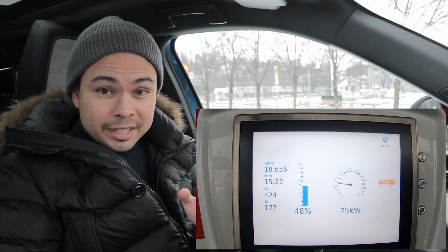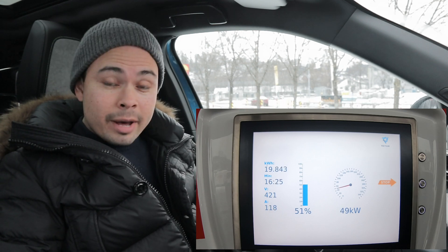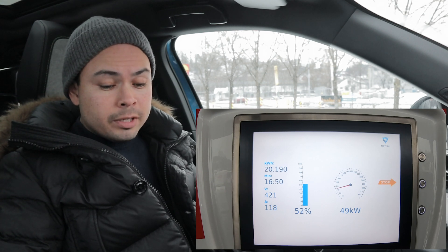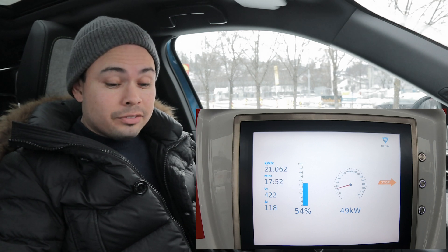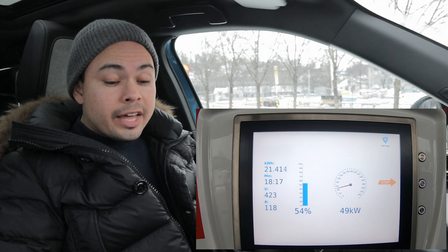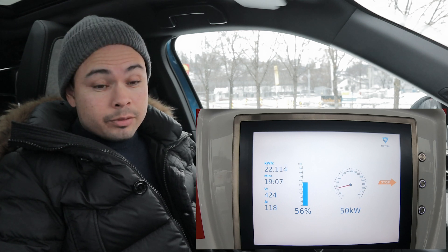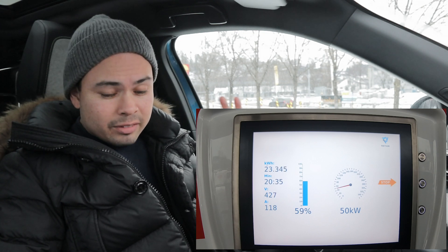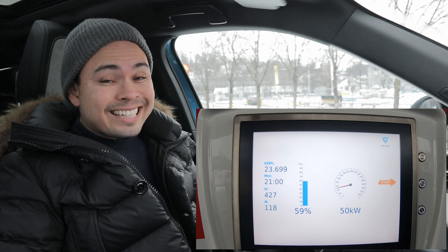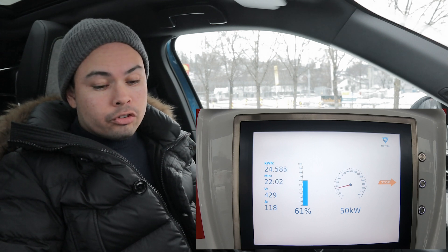And then something happened — the speed shot up to 85 kilowatts. That's not too far off the 100 kilowatt maximum speed, so I'm quite impressed by that. But we had that only to about 23% state of charge. And then the speed dropped down to about 68 kilowatts, which we had to around 38% state of charge. And then something weird happened again — the speed shot up. Maybe we're getting heat into the battery while charging. The speed shot up to 75 kilowatts, and we had that to 50% state of charge.